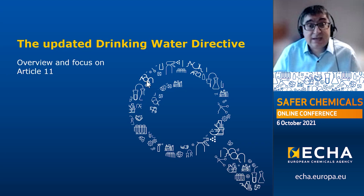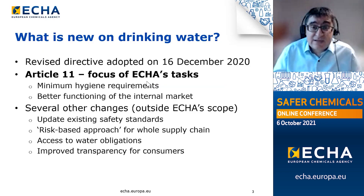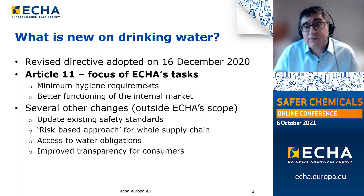Let's start with a high-level overview of the directive itself. The revised directive was adopted on the 16th of December last year and came into force on the 12th of January this year. The focus of ECHA's tasks is Article 11, which creates a new legal framework introducing minimum hygiene requirements for materials coming into contact with drinking water, while supporting a uniform playing field and the better function of the internal market.